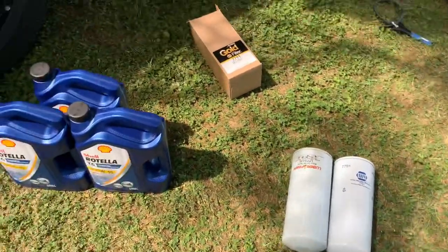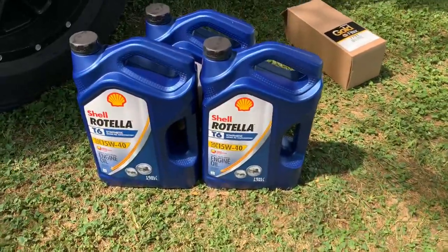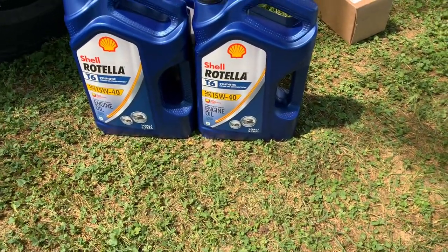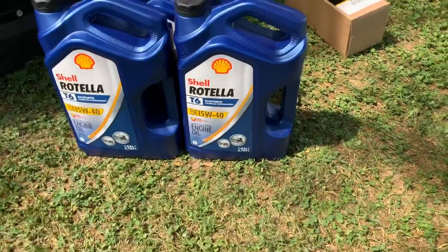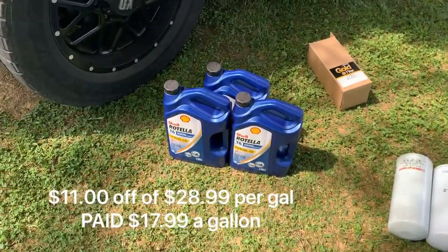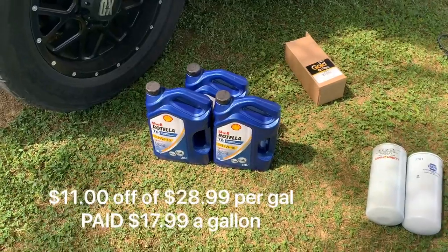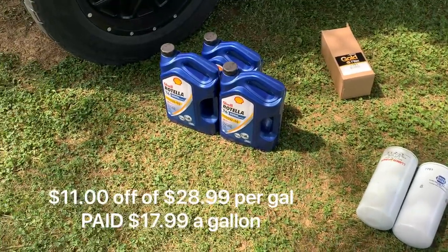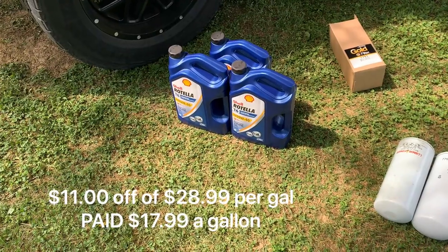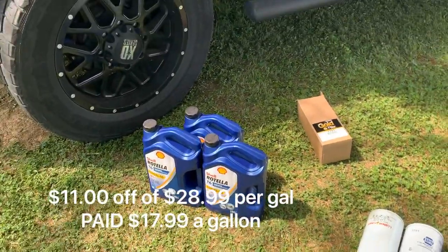This time I'm going to be using Shell Rotella T6 15W-40 oil. I picked it up on sale — I got three one-gallon jugs. I got them $11 off the original price; it was normally $28.99 and I ended up getting it for $17.99.